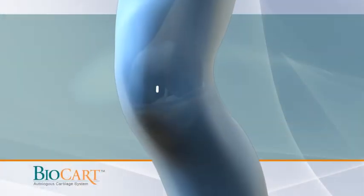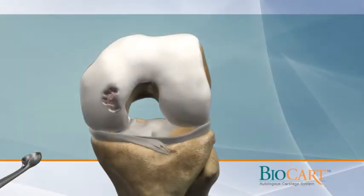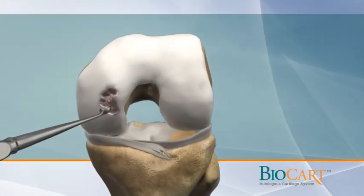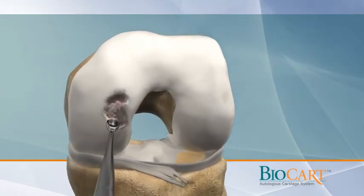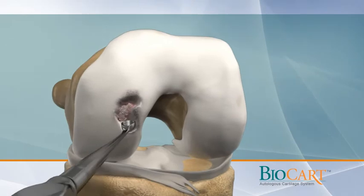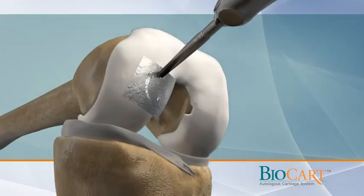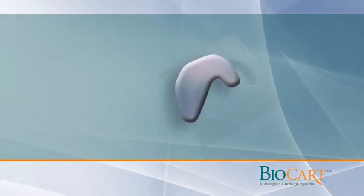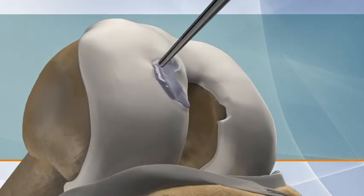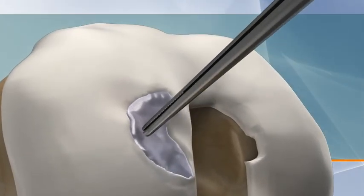The Biocart implantation is performed via a minimally invasive surgical procedure. First, the surgeon prepares the cartilage defect area by removing degenerative or loose cartilage. The edges of the defect are trimmed to create a stable and healthy border around the lesion. The template is used to trim the Biocart implant to the exact shape and size of the cartilage defect. The implant is placed in the defect to confirm fit, and the scaffold adheres to the lesion site due to its self-adhesive properties.